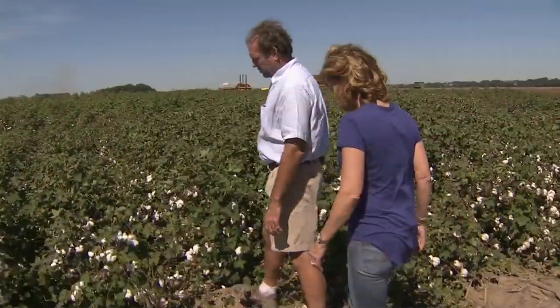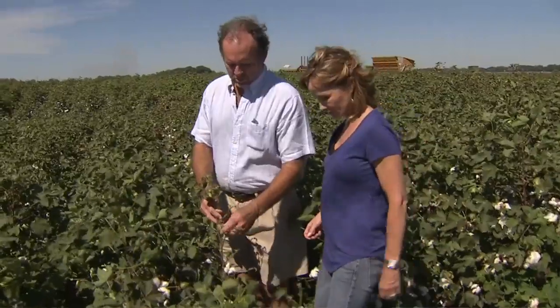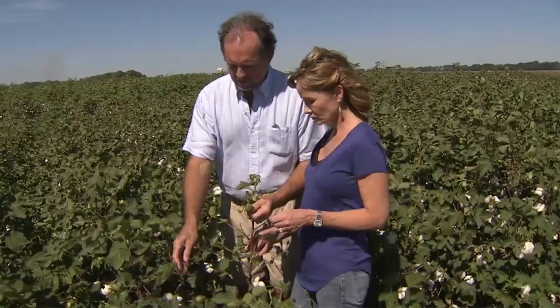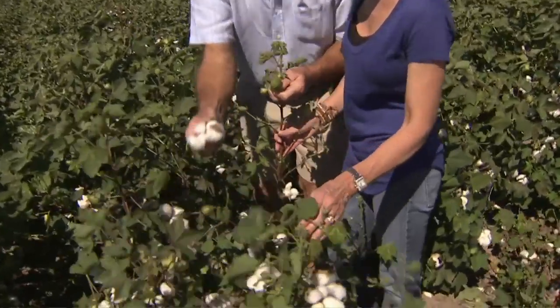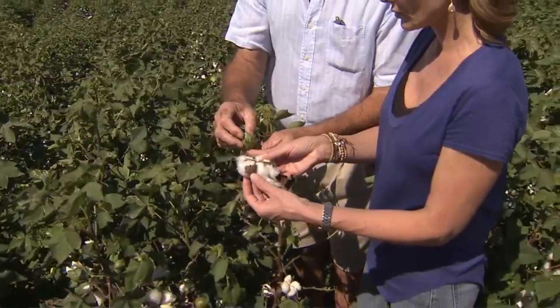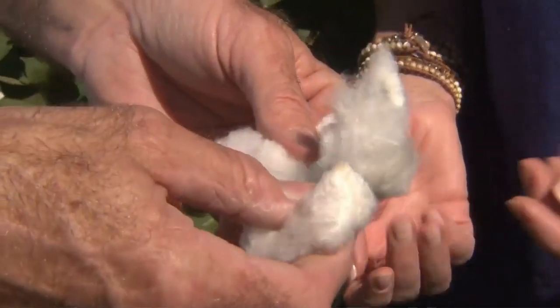What we're trying to do is allow the cotton to open to where it's 60% of the bolls — and this is the fruit of the cotton plant. When that boll opens up and is a cotton like this, that's ready to be picked. We try to create a harvest efficiency by opening up all the bolls so we can pick it one time.